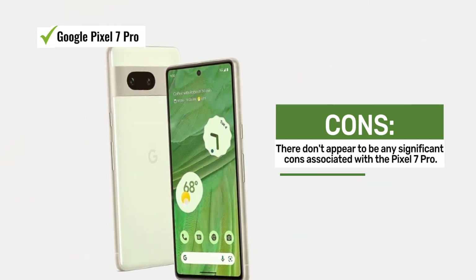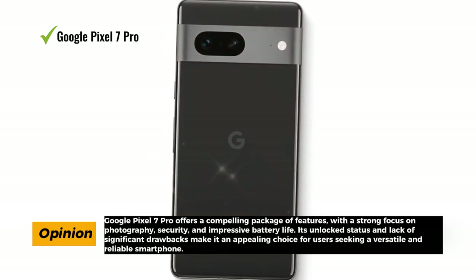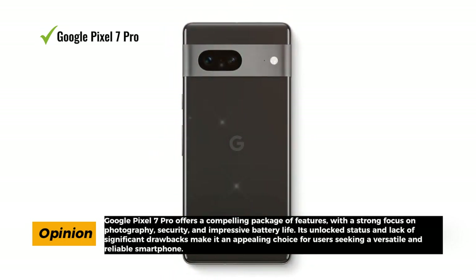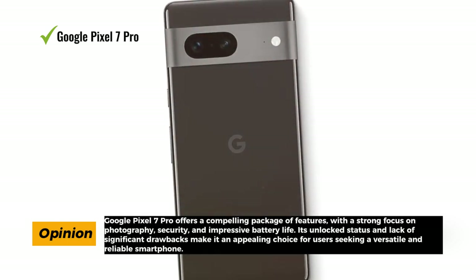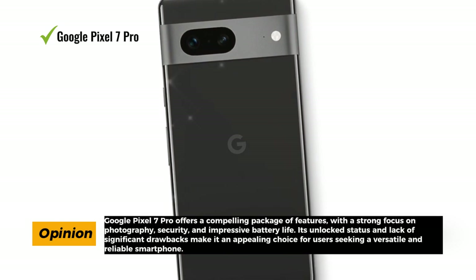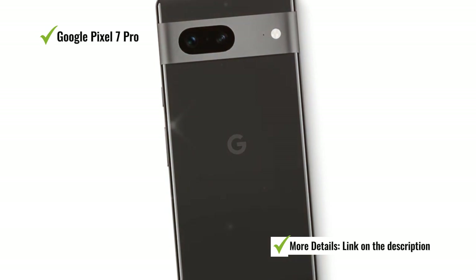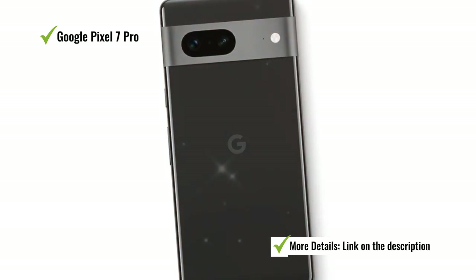Security is a top priority with this device, offering improved security measures to protect your data and privacy — a reassuring feature in today's digital landscape. Additionally, the phone is unlocked, giving you the flexibility to choose your carrier and plan. Remarkably, there don't appear to be any significant cons associated with this device. It seems to deliver on all fronts without notable drawbacks.